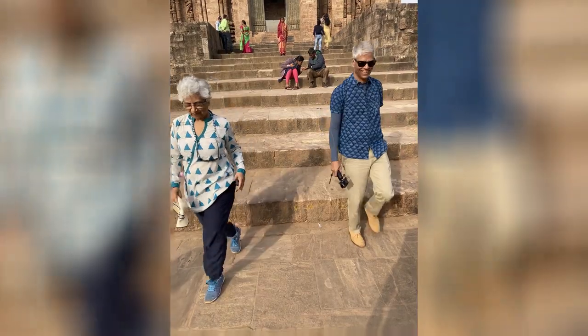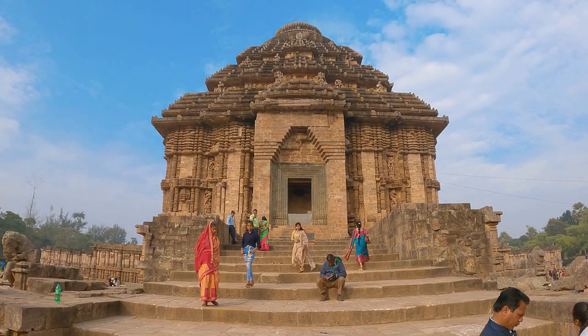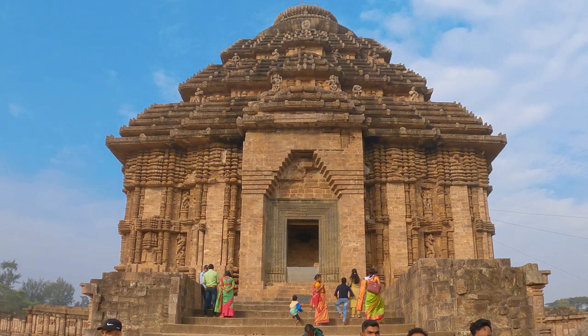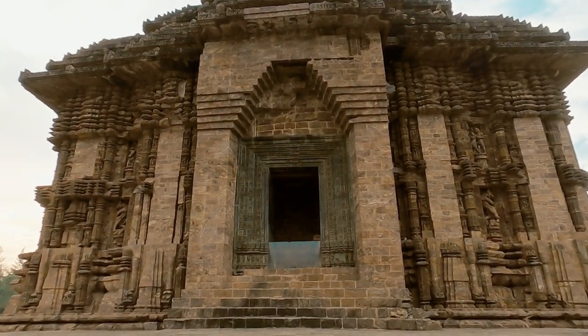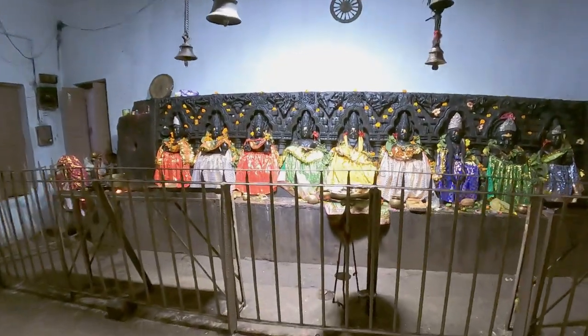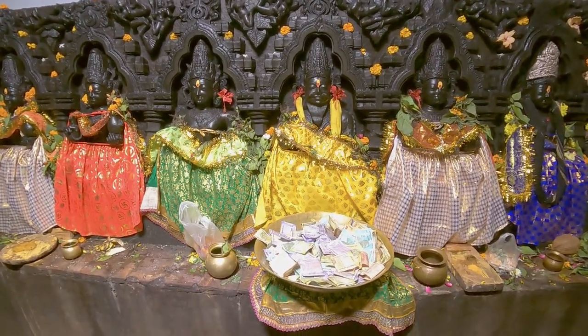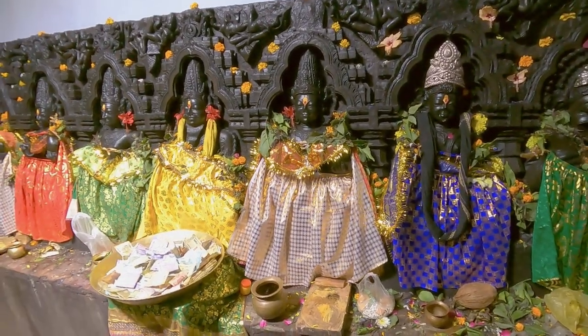The intricate doorway carved in green chlorite contrasts with the lighter khondalite sandstone used for the walls. The Navgraha slab of the lintel has been removed to a separate location: Ravi, Chandra, Mangala, Buddha, Brihaspati, Shukra, Shani, Rahu and Ketu.